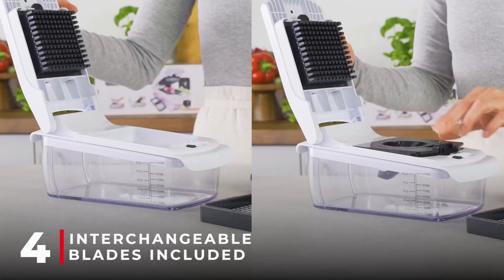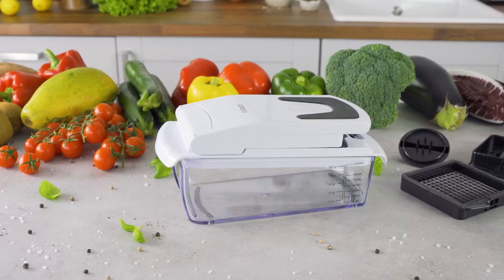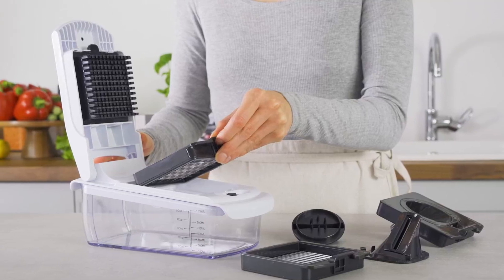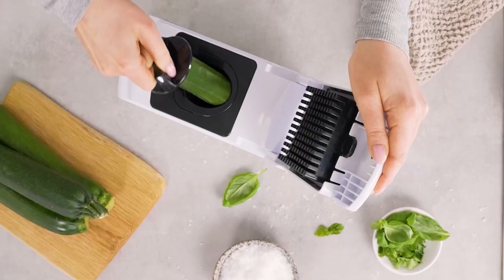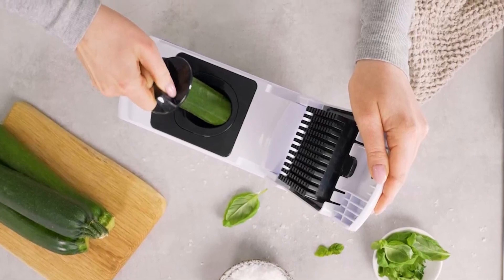Equipped with four interchangeable blades, this food chopper allows you to effortlessly julien, chop, and slice various vegetables. The built-in chop lid enables you to cut foods directly into the 1.2-liter collection tray, eliminating the mess that usually comes with using a knife and cutting board. You can easily store prepared vegetables in the vegetable cutter until you are ready to start cooking, making meal prep a breeze.